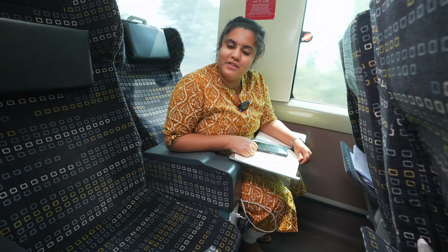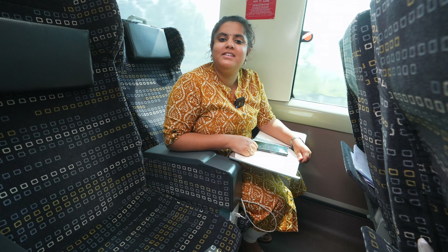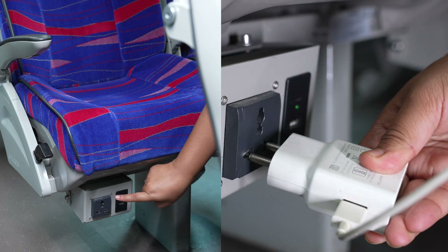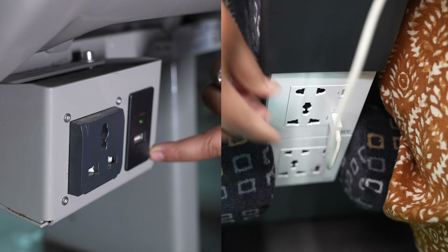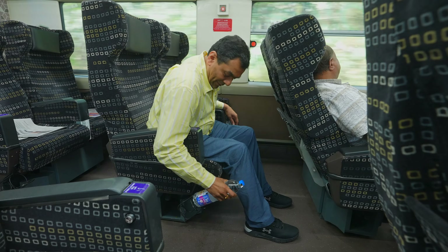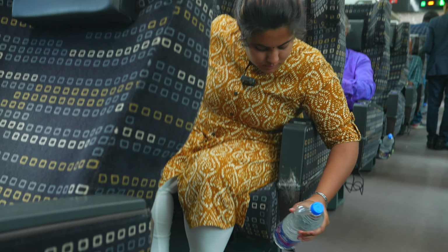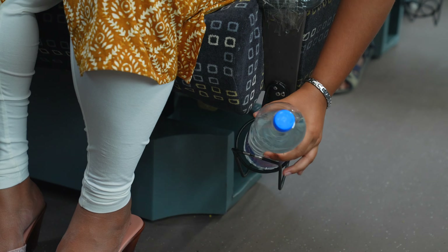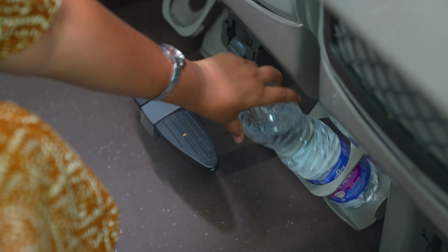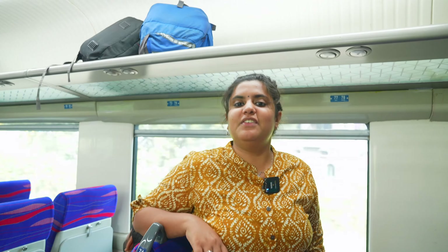The coaches of Vande Bharat Express offer dedicated power charging sockets below each seat at a convenient location, with a 3-pin power socket as well as a USB charging socket. So now you don't have to wait for your turn to charge your mobile or laptop. A bottle holder is also provided in the seats for the convenience of every passenger. For passengers of executive chair cars, the bottle holder is fitted right below your seat, and for chair car passengers, the bottle holder is installed in the rear side of the front seat.